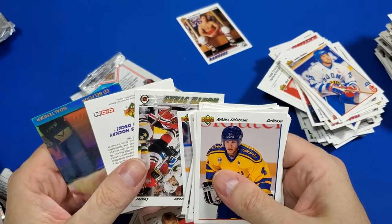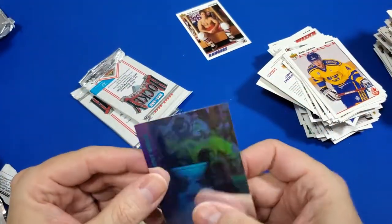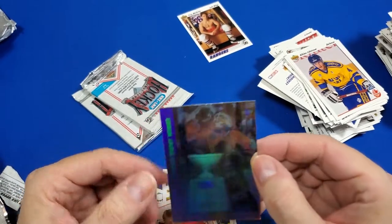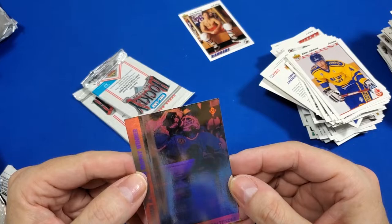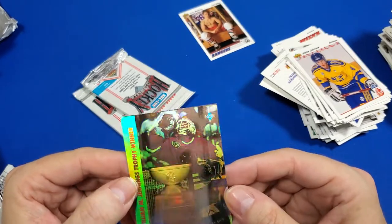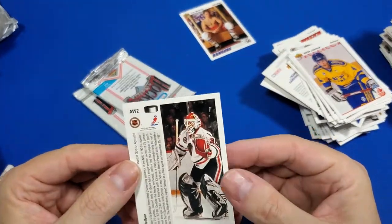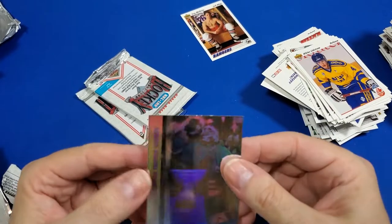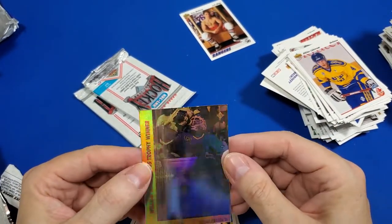I think I got a hit. What the heck is this thing? Oh my god, this is awesome! It's all dinged up though. This is Ed Belfour — obviously I've heard of him. William M. Jennings Trophy winner. Goaltender. Wow — that's actually a really cool card. That's pretty cool. I got a hit in this box!